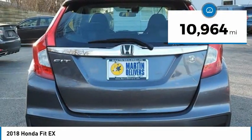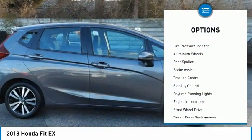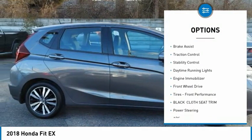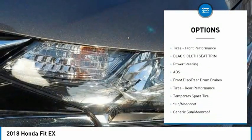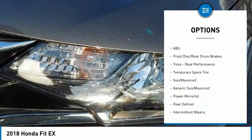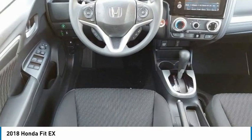This vehicle has less than 15,000 miles. Here are some of this vehicle's great options: tire pressure monitor, aluminum wheels, rear spoiler, brake assist, traction control, stability control, daytime running lights, engine immobilizer, FWD, tires, front performance.